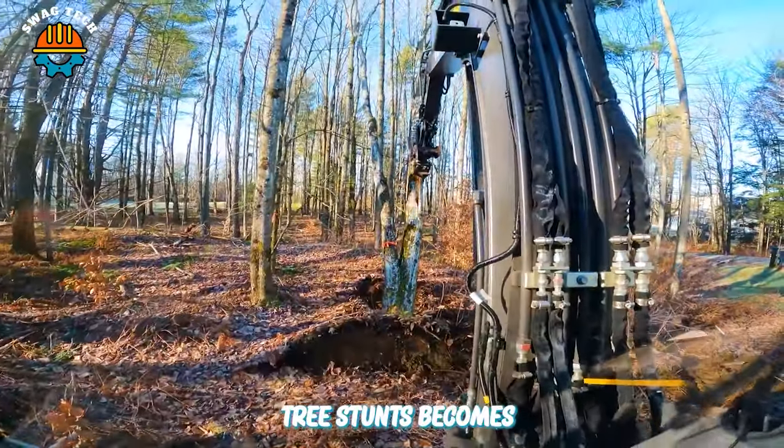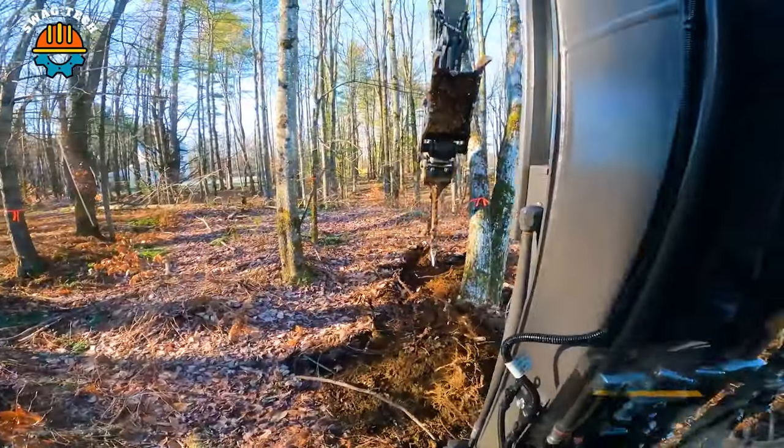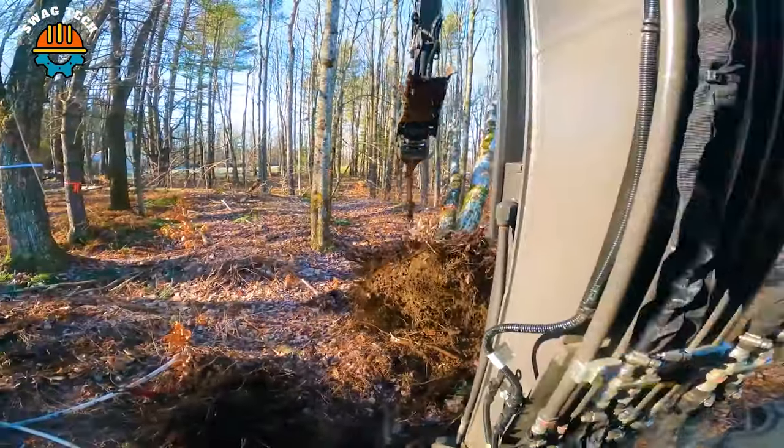Destroying maple tree stumps becomes easy with the Volvo EC60E Mini Excavator combined with a sharp blade.